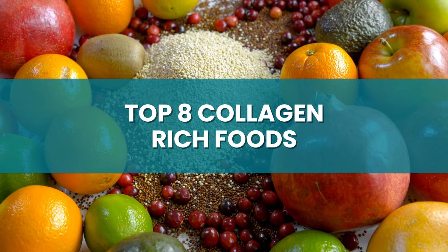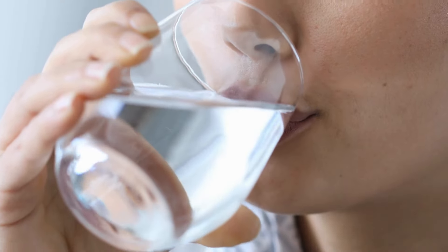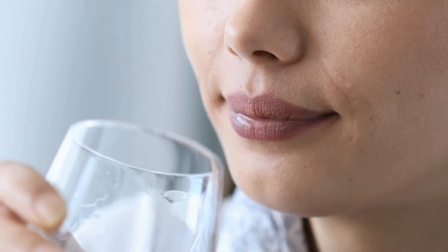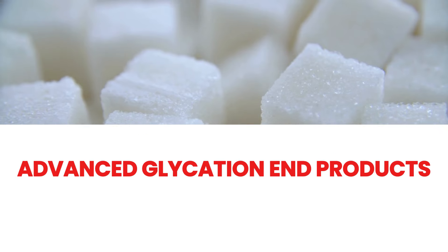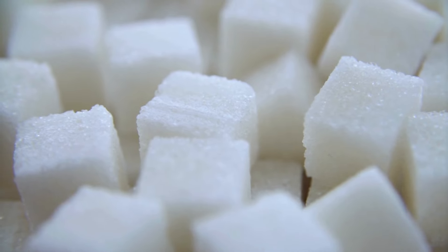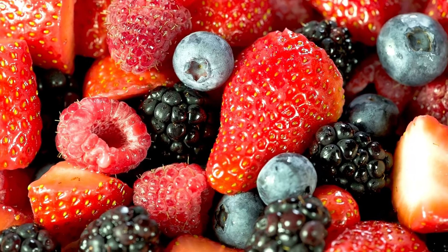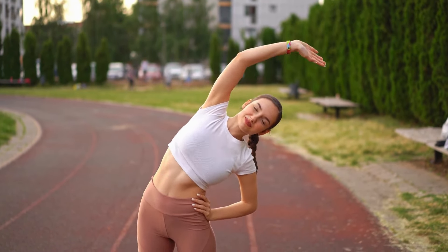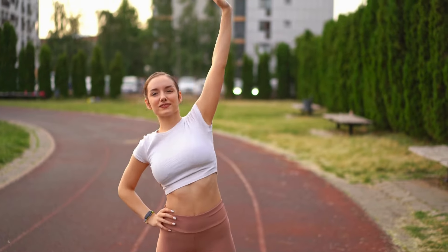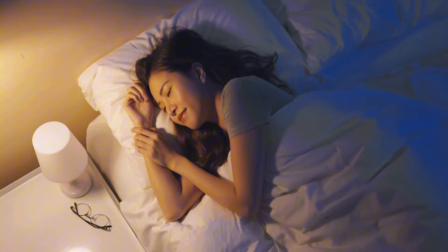Now let's talk about how to maximize collagen production. First, stay hydrated — water is crucial for maintaining the elasticity and moisture of your skin, which directly affects how well collagen works. Second, reduce sugar intake, as excess sugar can form advanced glycation end products (AGEs) that damage collagen fibers, making them stiff and brittle. Ensure you're getting plenty of antioxidants to protect collagen from free radicals caused by pollution, UV rays, and stress. Regular exercise promotes circulation to deliver nutrients to skin and joints, and don't forget sleep — your body repairs itself and produces collagen while you rest.